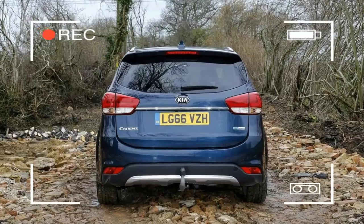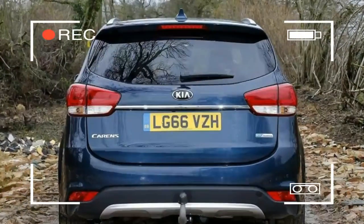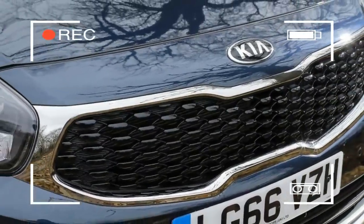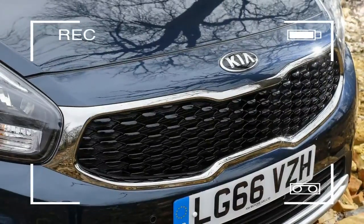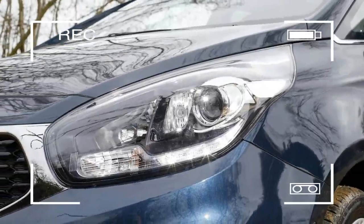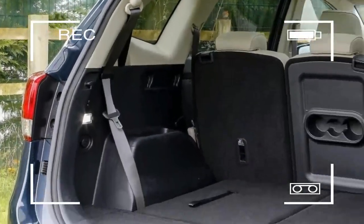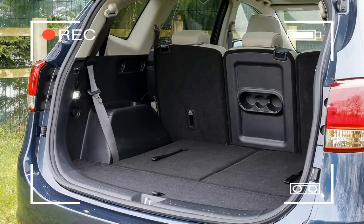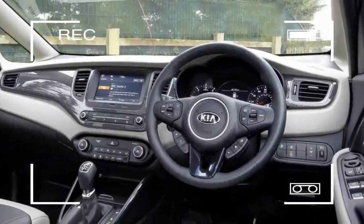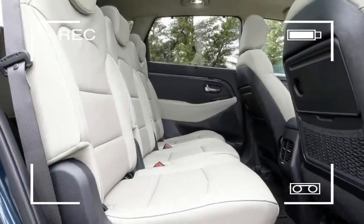The entry-level car doesn't look quite as sharp as every other Karans in the range, despite having alloy wheels, LED daytime running lights, a chrome grille surround, and body-colored bumpers, door handles and mirrors. From second-run trim onwards, though, all Karans models look pretty much the same, with a gloss mesh grille, front fog lamps, roof rails, and chrome-colored door handles and window trim.